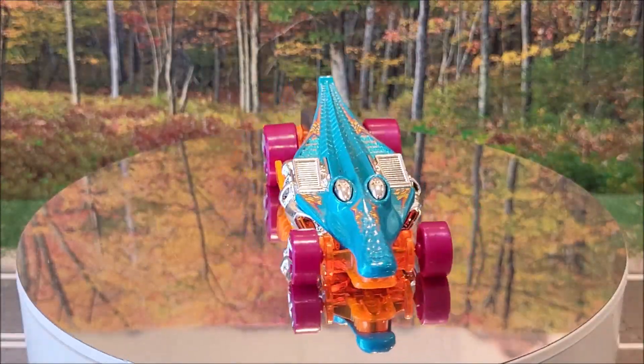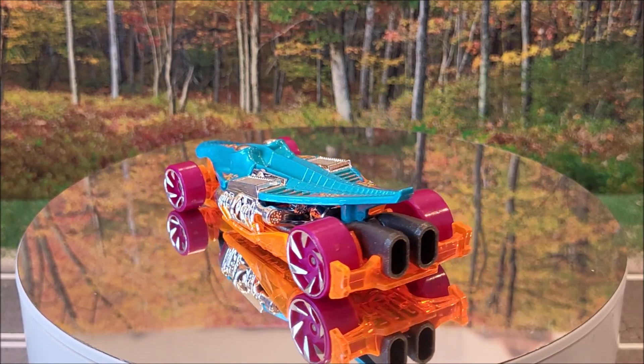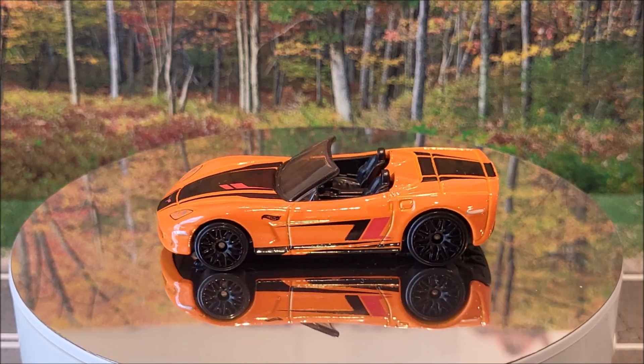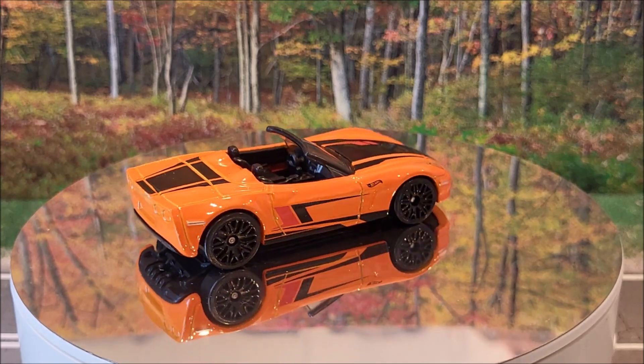And number 39 of 250 is the Croc Rod, Hot Wheels Megabyte 2 of 5. Originally produced in 2008. The Corvette C6 is up on the turntable now — 2 of 5 for Hot Wheels Roadsters, 40 of 250 for the whole lot. This is going to be two colors for the year. This was originally produced in 2009.